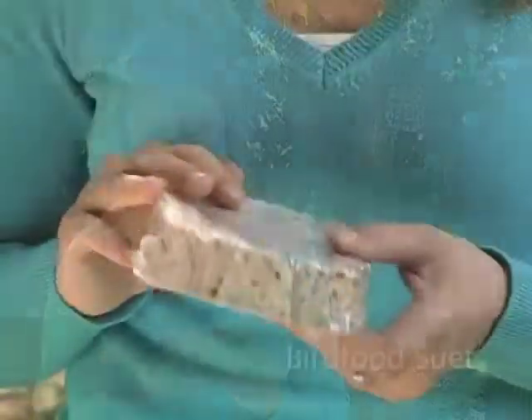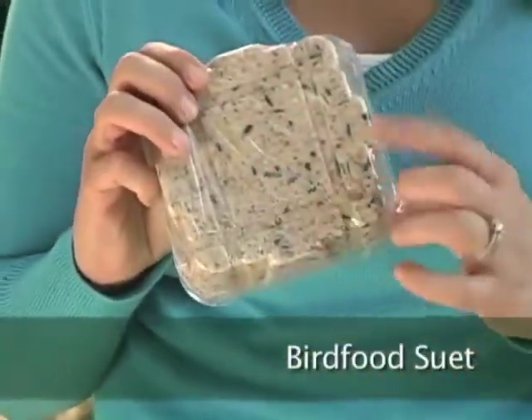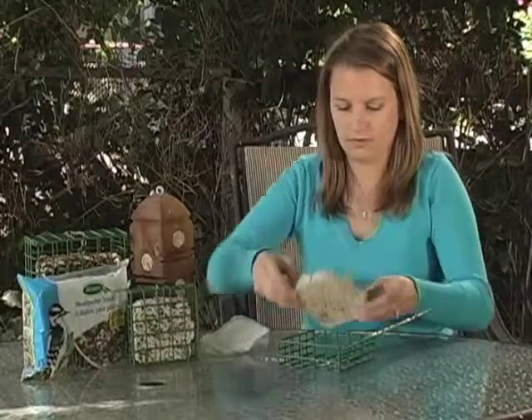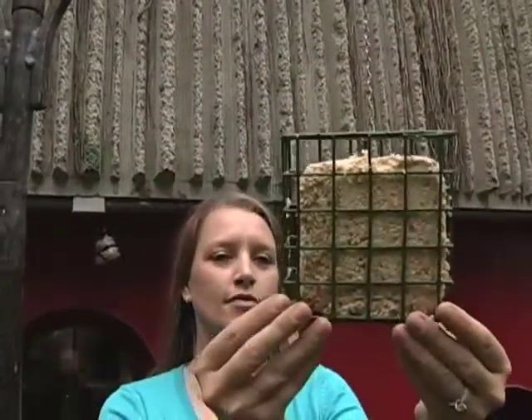Suet is a favorite food for a wide variety of attractive songbirds. Bird food suet is essentially a blend of bird seed and suet that's sold in square bricks. Simply load one into a suet cage and hang it from a tree branch — it can be hung just about anywhere.